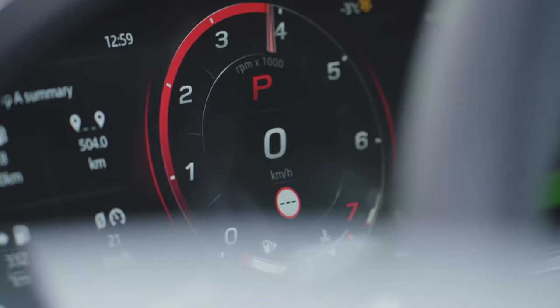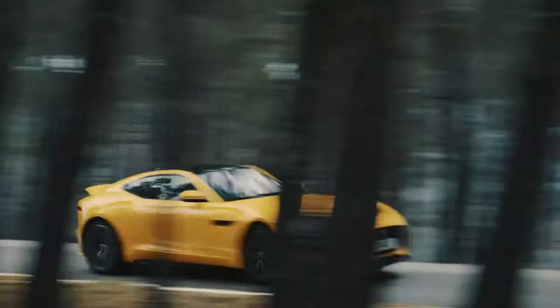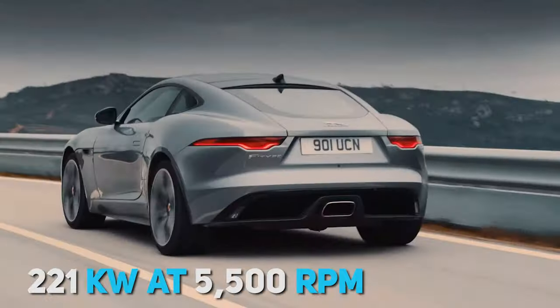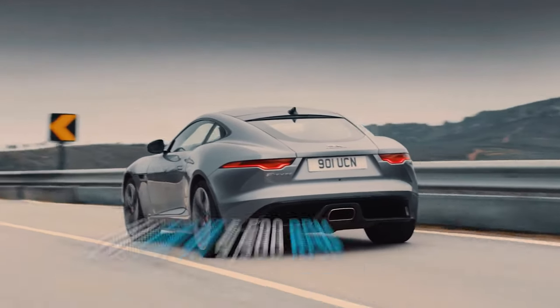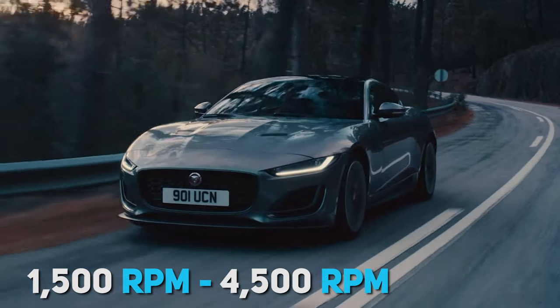In terms of engine power and specs, the F-Type Coupe R-Dynamic P300 automatic engine comes with a max power of 300 PS, 221 kW at 5,500 rpm. The car's torque is 400 Nm with 1,500 rpm to 4,500 rpm.